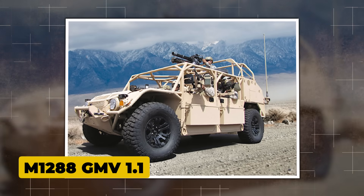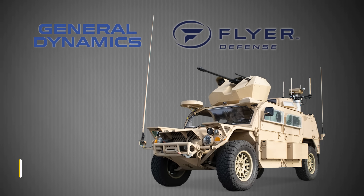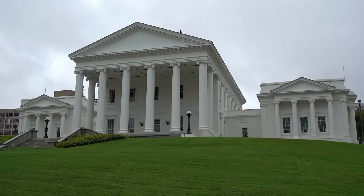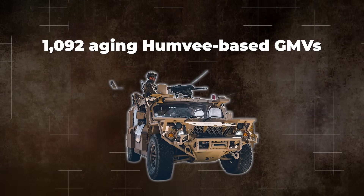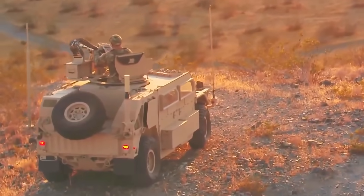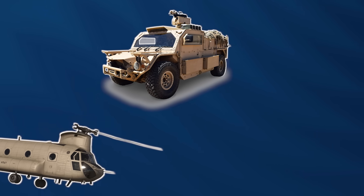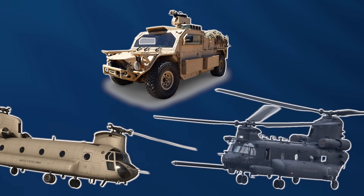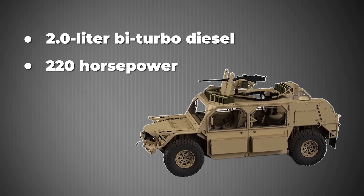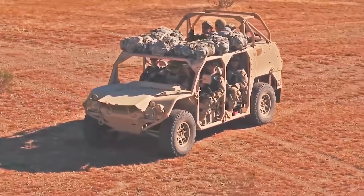The M1288 GMV 1.1 wasn't supposed to be revolutionary. When General Dynamics and Flyer Defense won the contract in August 2013 — beating out AM General and Navistar in a competition so contentious it ended up in federal court — the goal was straightforward: replace 1,092 aging Humvee-based GMVs with something lighter, faster, and actually designed from scratch for special operations. The Flyer 72 platform delivered. At 72 inches wide, it slipped perfectly into a CH-47 or MH-47G, two at a time if configured right. With a 2.0-liter bi-turbo diesel generating up to 220 horsepower in later variants and a 6-speed automatic, it could hit 95 mph across terrain that would tear a Humvee apart.